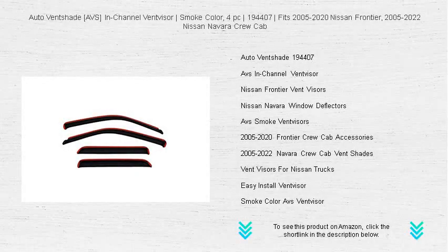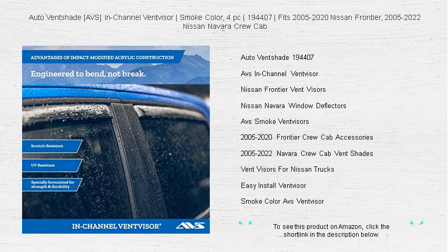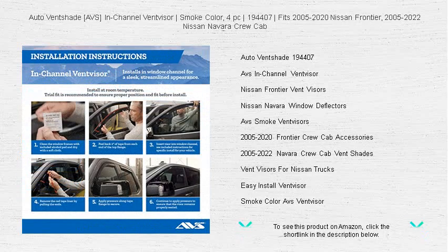Experience the perfect fusion of functionality and sleek design with the Auto Ventshade AVS in-channel vent visor in a chic smoke color. Our four-piece set, the 194407, is custom fit for the 2005 to 2020 Nissan Frontier and 2005 to 2022 Nissan Navara Crew Cab models, providing a seamless upgrade to your vehicle's aesthetic and comfort.